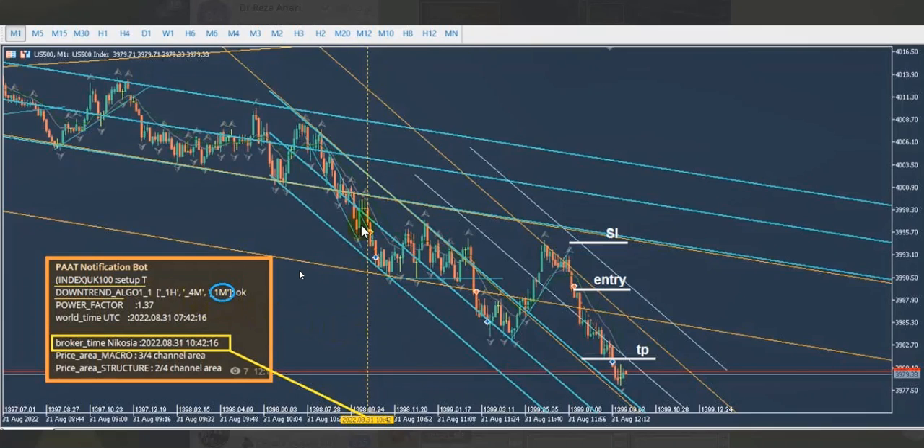The three timeframes are one hour, four hours, and one minute on the S&P 500. Based on that alignment, he checked algo four and five and had an entry here for a short sell, with the profit shown here. That was the first trade. Then, seeing the market was trending on the one minute chart, he waited for a consolidation to break.